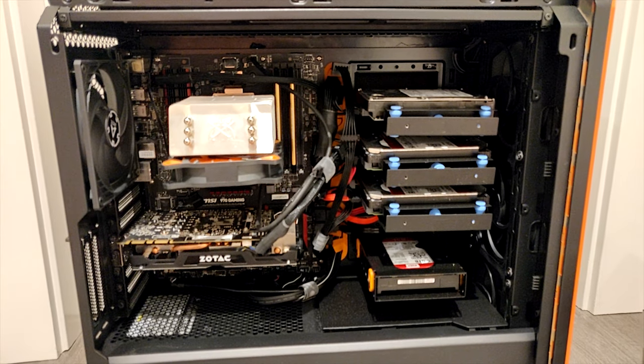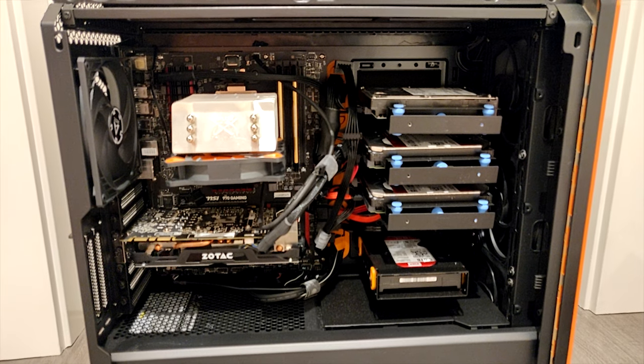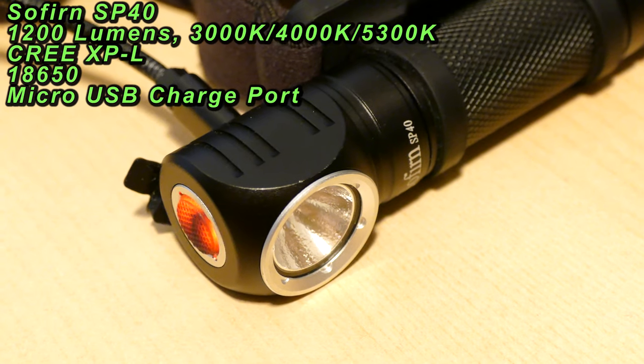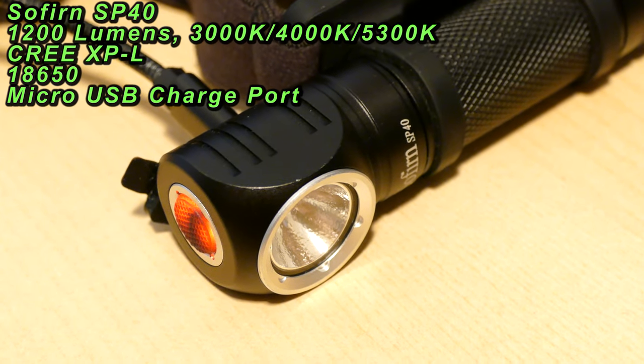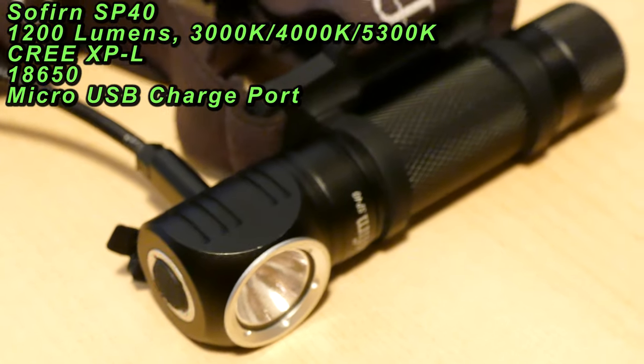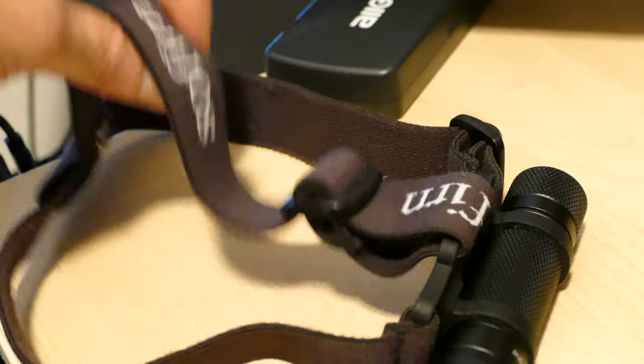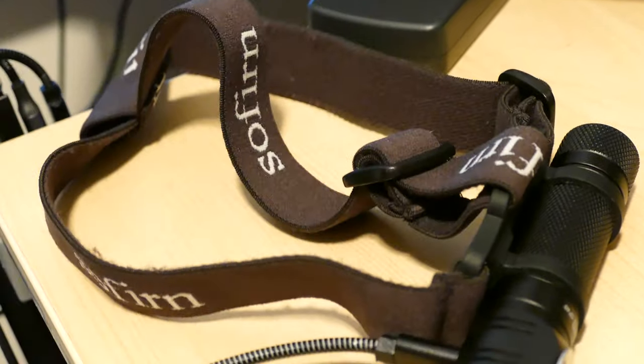I use the Silent 601 case — it has a lot of sound dampening material so it keeps it nice and quiet for recording. For the flashlight fans out there, if you're looking for a good headlight to work on your computer, check out the Sofern SP40. It's been my go-to headlamp because it's USB chargeable and has a very comfortable three-strap mount so it stays in place when you're working on your computer.